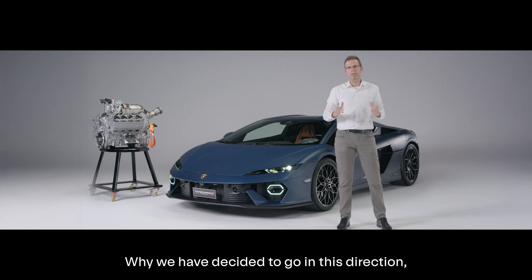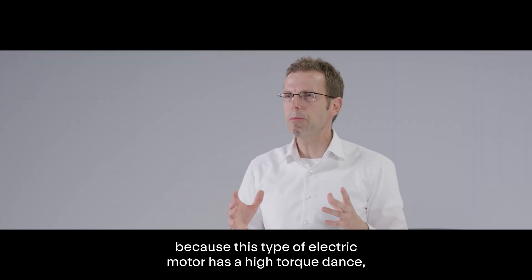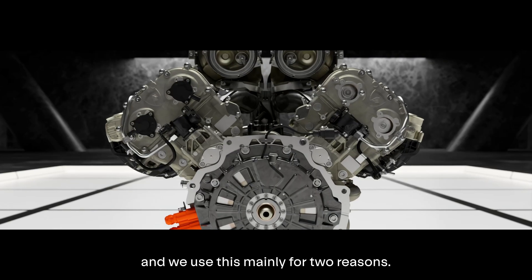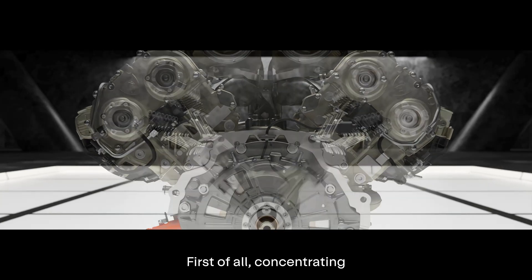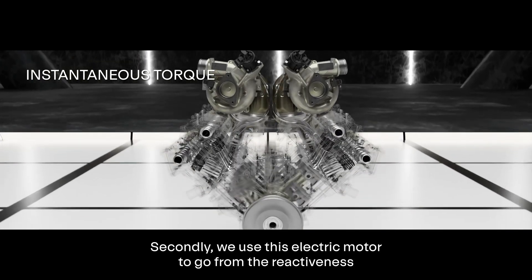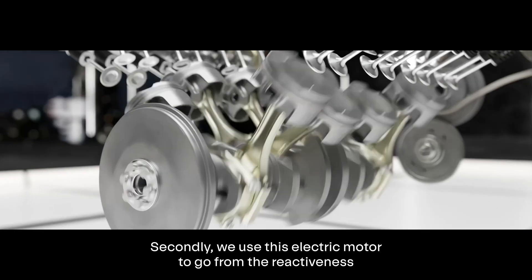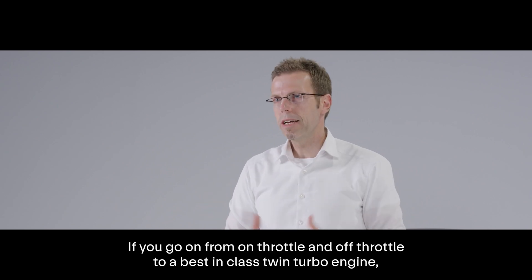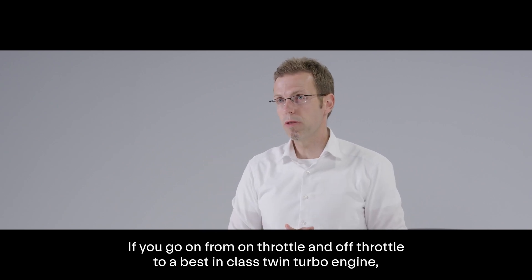Why did we decide to go in this direction? Because this type of electric motor has a high torque density, and we use this mainly for two reasons. First of all, concentrating on the low-rev region, we have instantaneous torque. Secondly, we use this electric motor for reactiveness when you go on throttle and off throttle, to achieve a best-in-class twin-turbo engine.